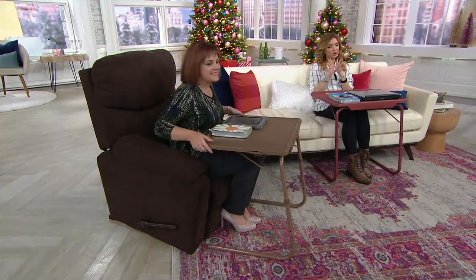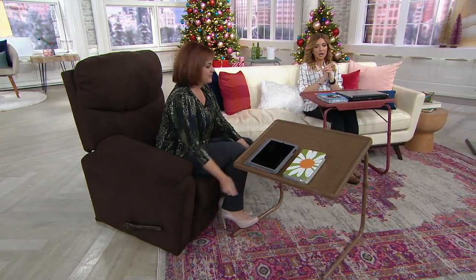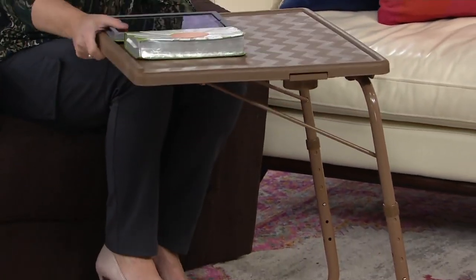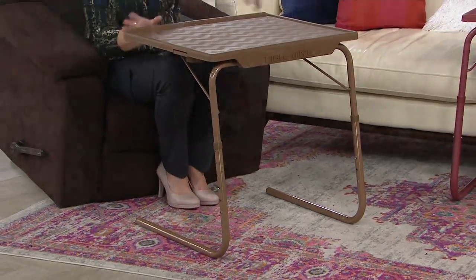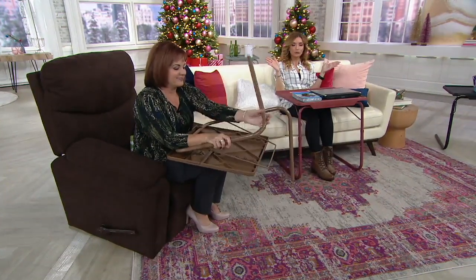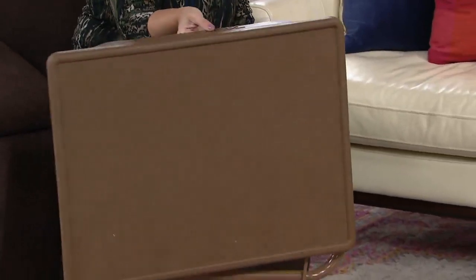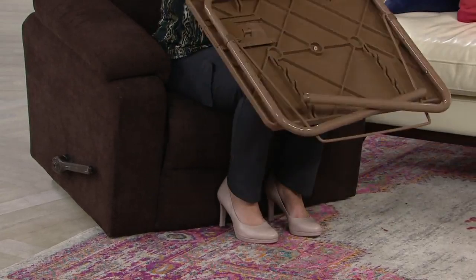We have 6,000 orders. Our phone lines are incredibly busy — this never happens with TableMate. Please use qvc.com or your mobile app if you can. It is $32.98. As gifts go, how many things did you spend $33 on and they lasted 10 years? You don't even have to baby it — it's a heavy-duty tool, probably one of the most used items in our home.